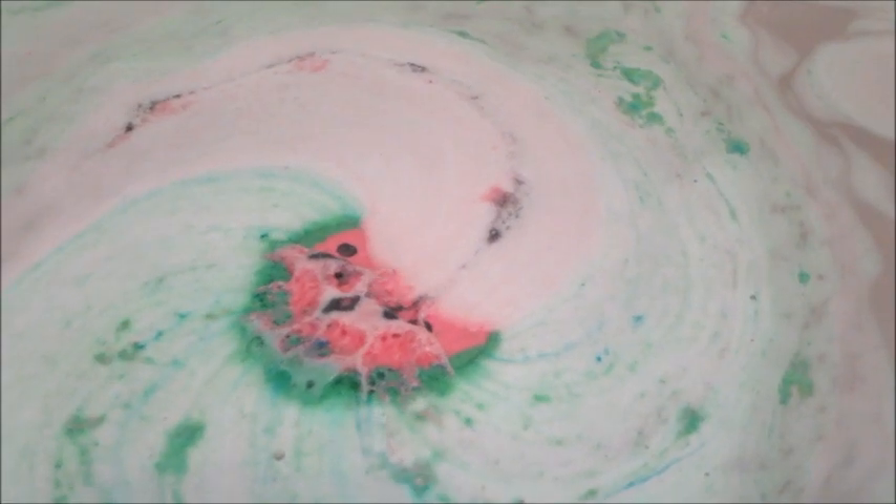It just kind of spun in a circle for the longest time, and the green and the pink diluted the color in the tub and it almost looked like watermelon juice, which is really fun.